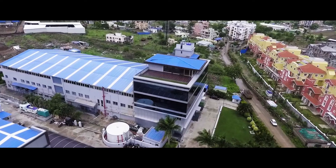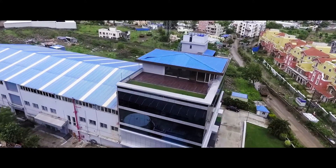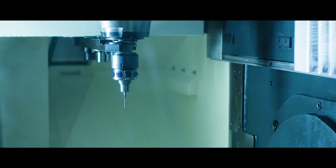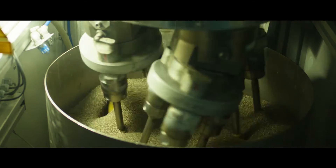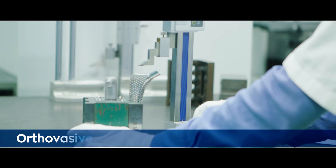Biorad Medicis aims to be a dependable partner for the medical fraternity in the creation of an able world. With a growing portfolio of super-speciality medical devices and orthopaedic implants at par with international quality, the Indovasive and Orthovasive divisions of the company are driving excellence in Indian medical manufacturing.